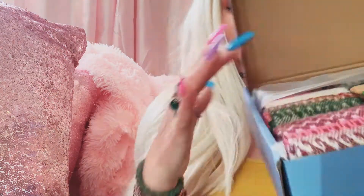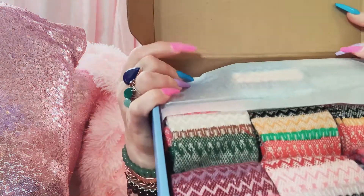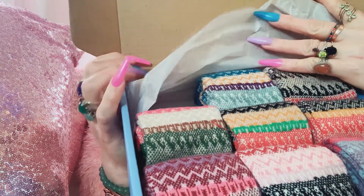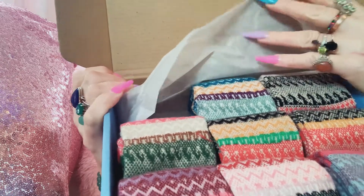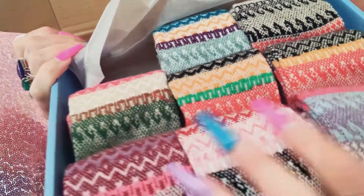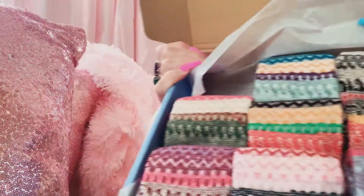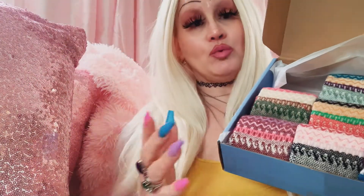Here they are. I'm wearing one so there's one missing. It comes wrapped beautifully, so you can just put a bow on it. These are the beautiful winter socks with patterns, and they are really, really warm.